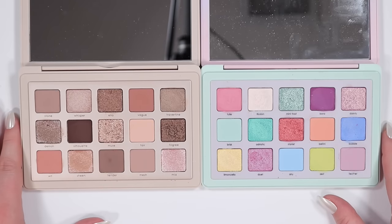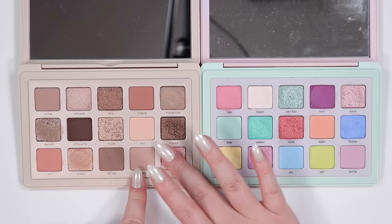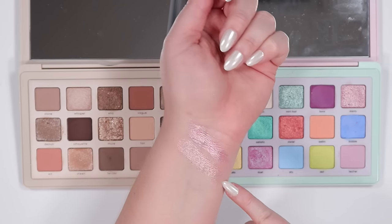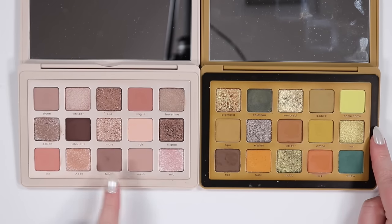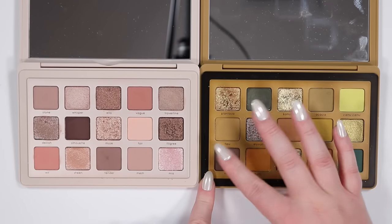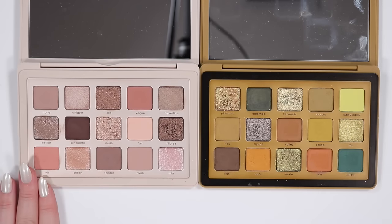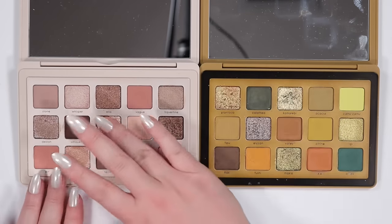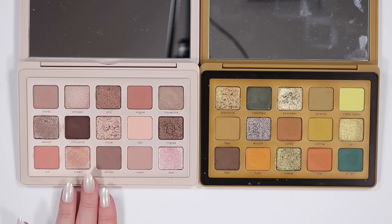The Pastel palette versus I Need a Nude — no dupes. These pinks are not the same; Dainty from Pastel is purpley-pink, while Mia is more ballet slipper pink. The Yucca palette versus I Need a Nude — very different, lots of color in Yucca. Flax could be like Tender or Silhouette but they're really not similar. If you love Plantasia and Komorebi from Yucca for that high sparkle, Muse gives a similar vibe.